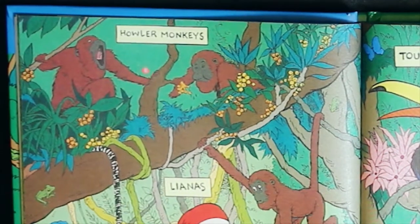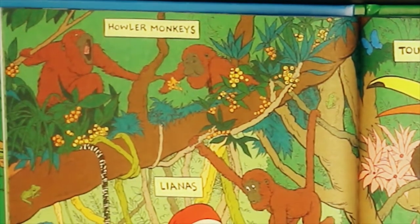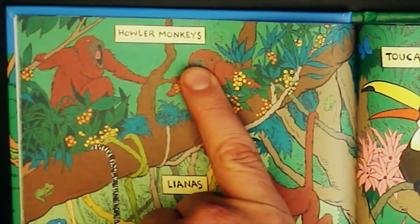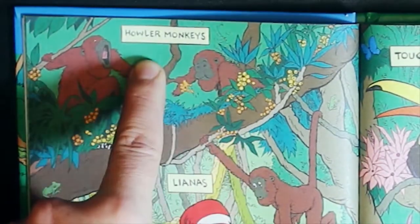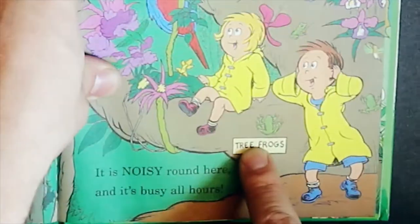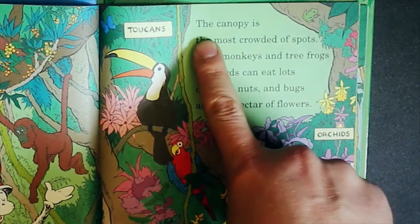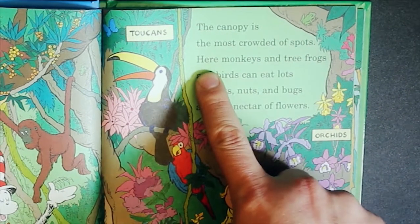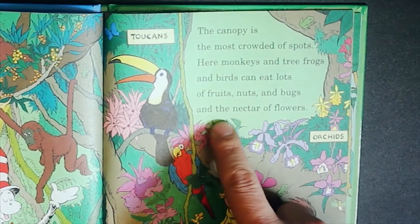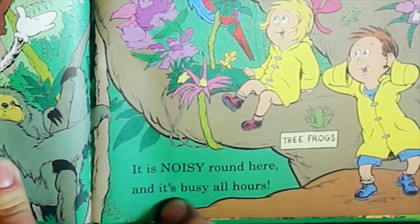Howler monkeys, lianas, sloths, toucans, orchids, tree frogs — the canopy is the most crowded of spots. Here monkeys and tree frogs and birds can eat lots of fruits, nuts and bugs and the nectar of flowers. It is noisy around here and it's busy all hours.